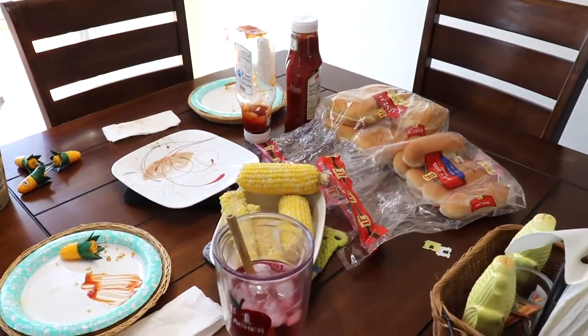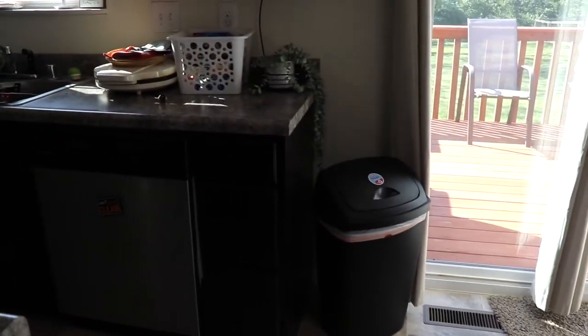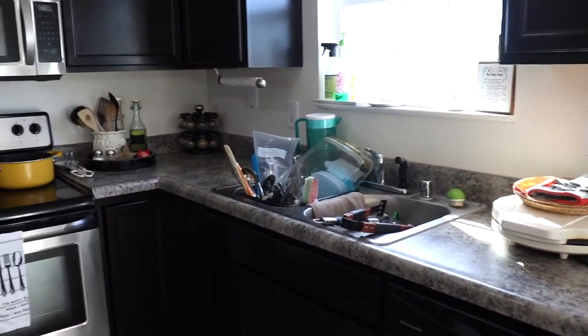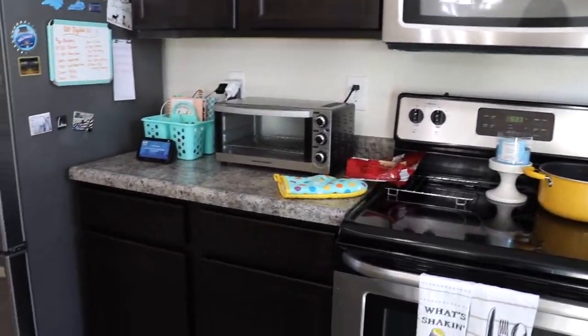Hey y'all! Welcome back to my channel, Kentucky Fried Fun, and welcome if you're new. Today I'm going to be doing a nighttime kitchen clean with me, so if you need some motivation to get those dishes done tonight, keep watching!